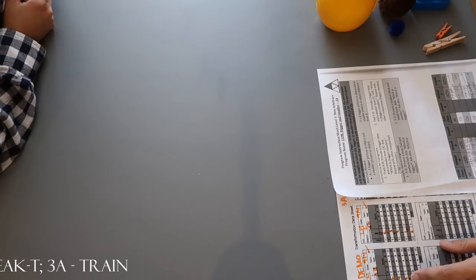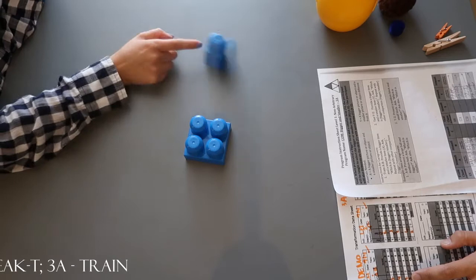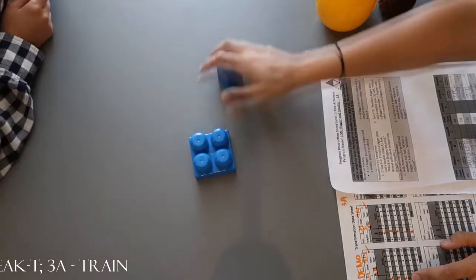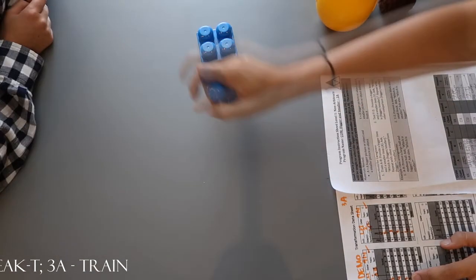Let's do Legos. Which one's bigger? Look again. Which one's bigger? Bigger. Good, good. Which one is smaller? That is smaller.